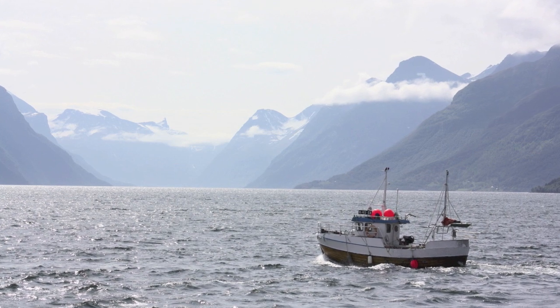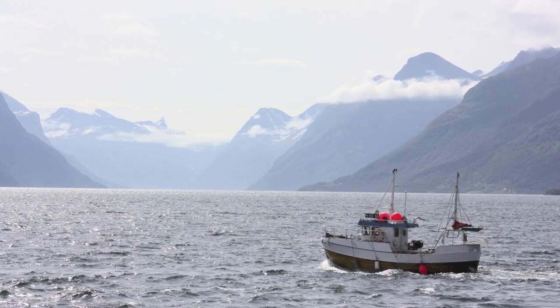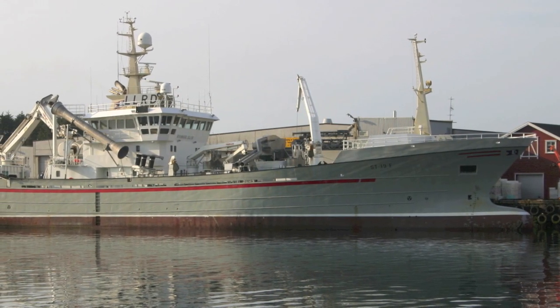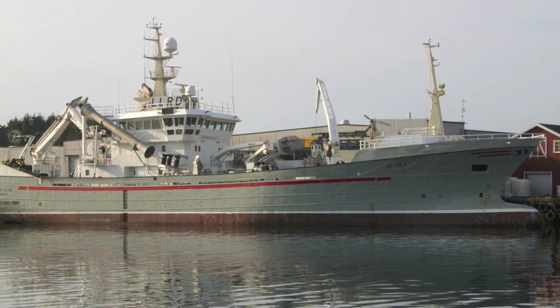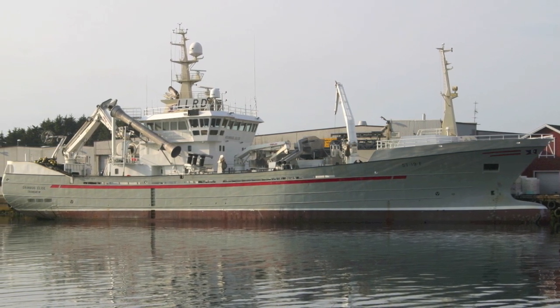Fishing is a dominant way of living for the local people. Top modern trawlers are equipped with the most sophisticated electronic devices to keep the catch fresh. The modern fish factories located all along the coast provide effective delivery to the market.